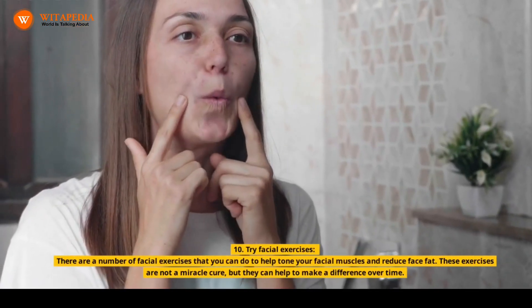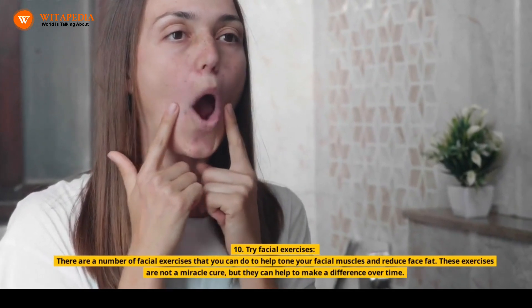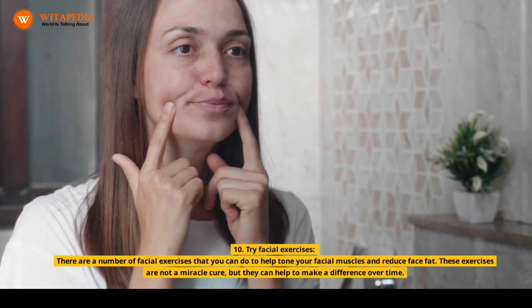10. Try Facial Exercises. There are a number of facial exercises that you can do to help tone your facial muscles and reduce face fat. These exercises are not a miracle cure, but they can help to make a difference over time.